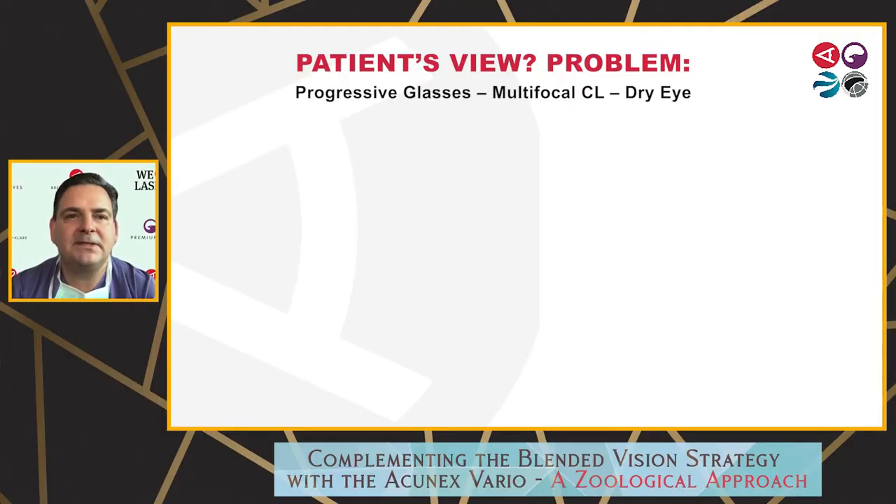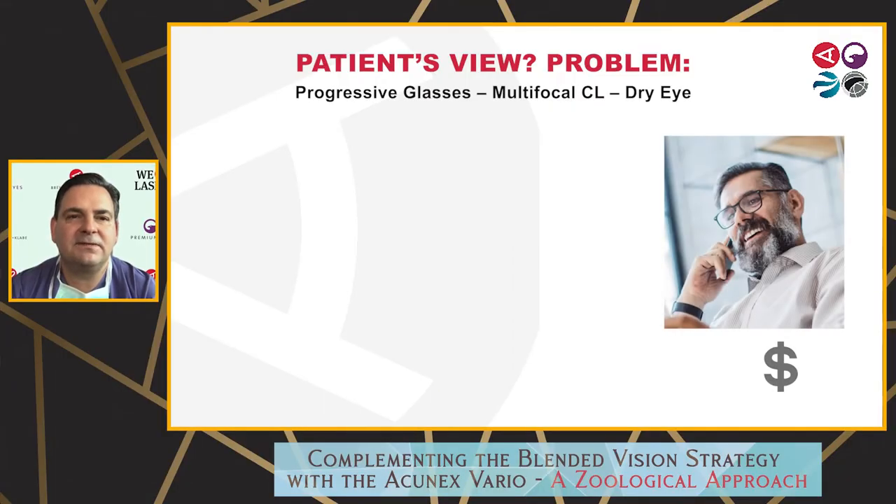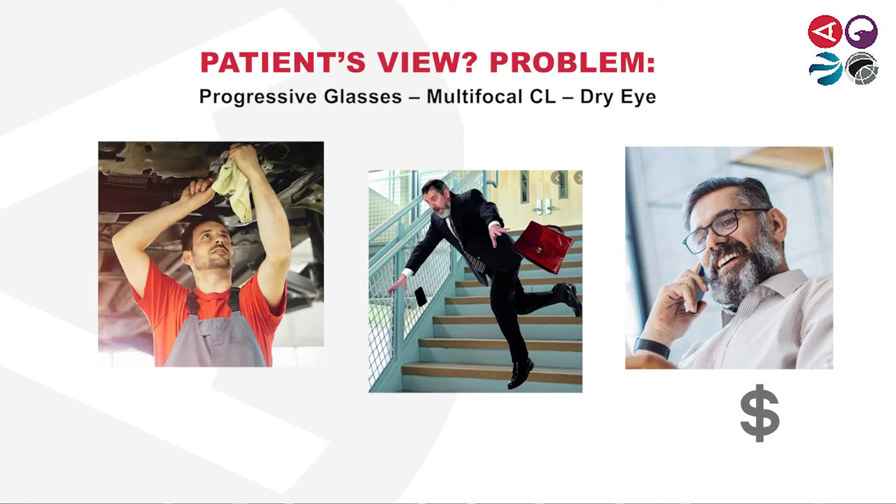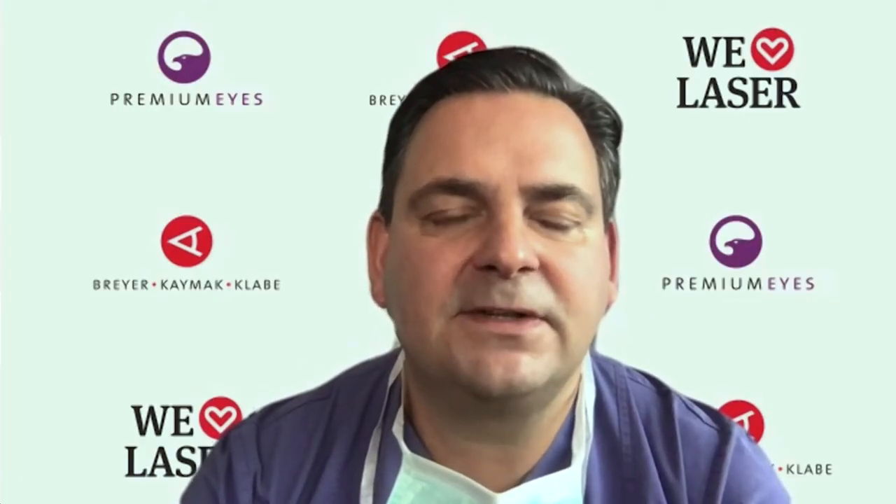The problem in presbyopia correction from the patient's view: either you wear progressive glasses — and we know the picture on the right-hand side — when you wear progressive glasses, you don't see the steps, people can fall over. Or if you have to work overhead like craftsmen and engineers, it might be difficult. If you wear multifocal contact lenses, you're wearing them at a time when many people have dry eye anyway, so they're not really happy. And if you add up the costs over 20 or 30 years of progressive glasses, surgery is much cheaper.